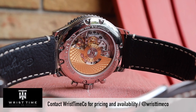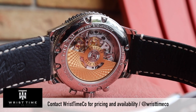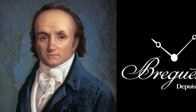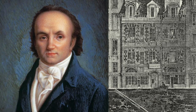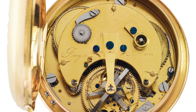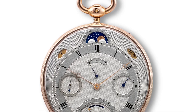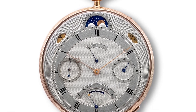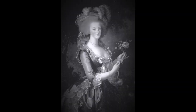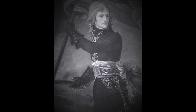Breguet is a top-tier brand and one of the most important watch brands in the history of watchmaking. It was founded by Antoine Louis Breguet in Paris in 1755, long before Patek Philippe, Rolex, or Audemars Piguet. It became a staple of luxury watchmaking. Breguet watches were worn by some prominent historical figures — Marie Antoinette, Winston Churchill, Napoleon Bonaparte, to name a few.